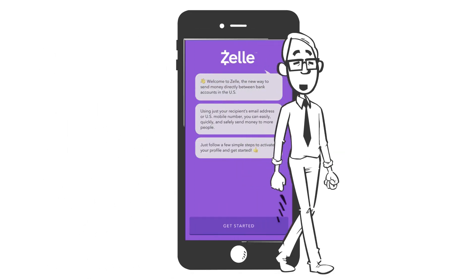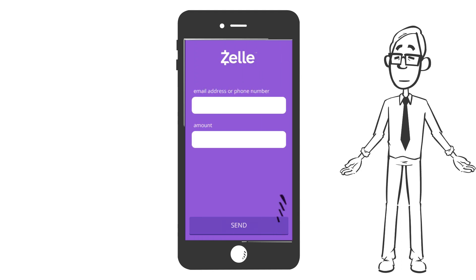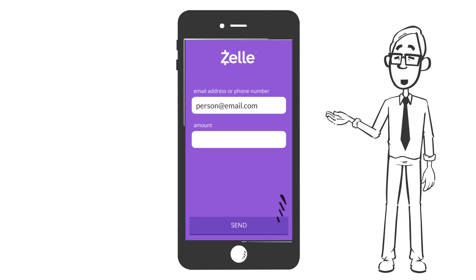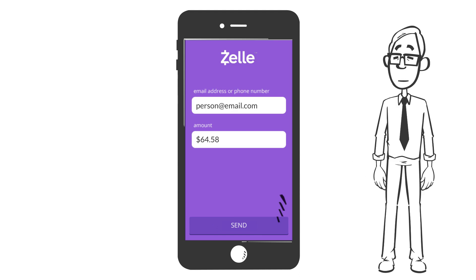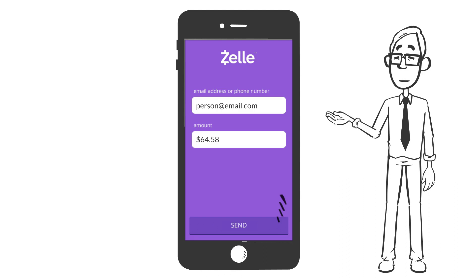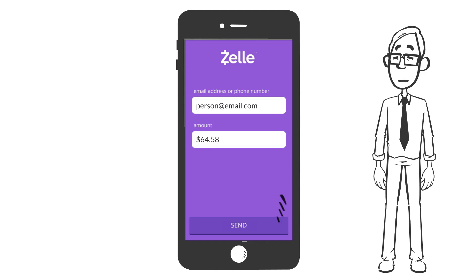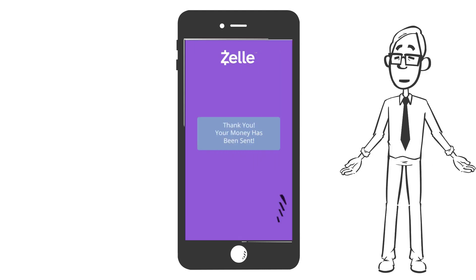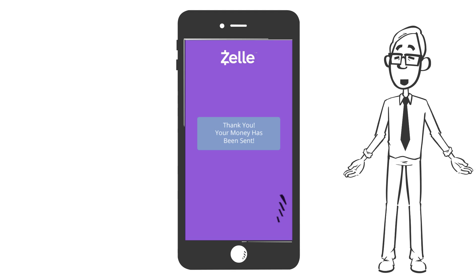Once you enroll, all you need to send money is an email address or mobile number of the trusted recipient. Enter the amount you want to send and if that person is enrolled with Zelle, they'll receive the payment in a few moments. If they're not enrolled or using a Zelle-enabled bank or credit union, they will receive instructions on how to set it up and receive their funds in a few days. It's also worth noting that some financial institutions offer additional bells and whistles on top of the Zelle app, so some additional features may be bank or credit union specific.